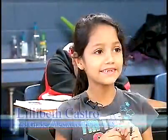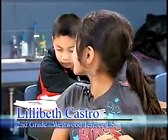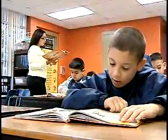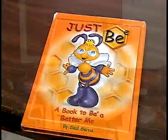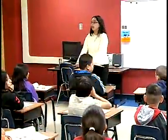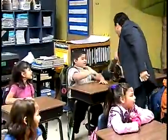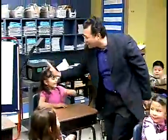I see red, I see green, I see orange, I see blue, I see a lot of different colors. The makeover is part of the Just Be character program, which teaches students to just be themselves. It was created by Saul Serna, who came to Westwood Terrace with his wife Jan all the way from Illinois. The couple donated their time and resources to give the school its new look.